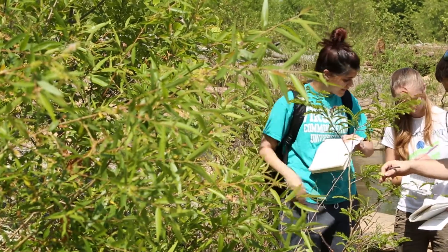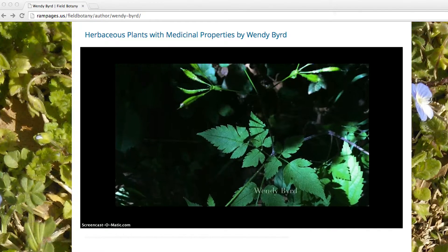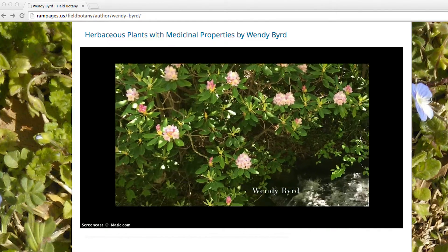Knowing that the blog and the material would be accessible to anyone made the idea of putting it out there more exciting, but I also think I put more thought into it for that reason. I catch myself seeing the leaves — whether it's the different way they flow in the wind or other small details that you learn.